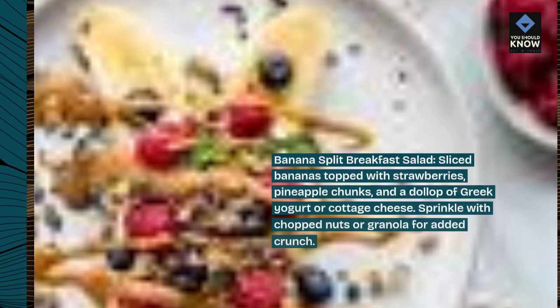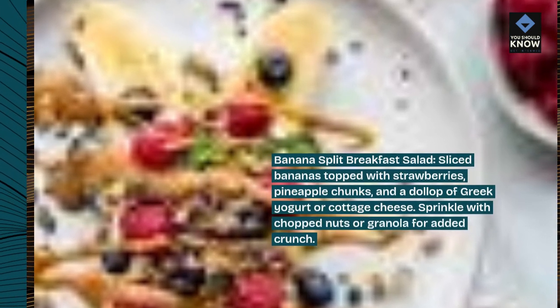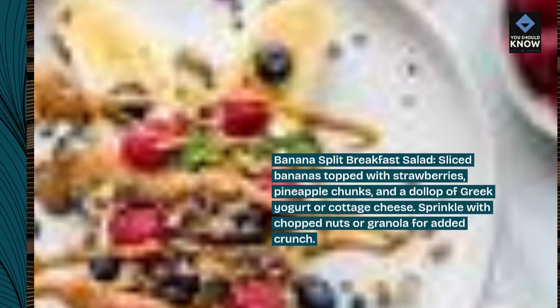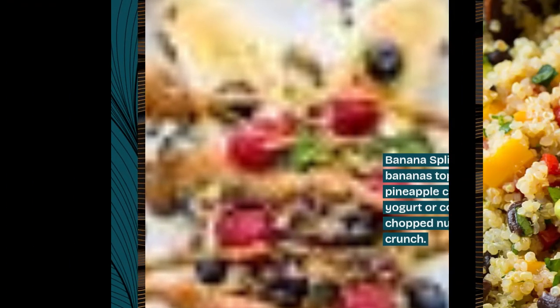Banana split breakfast salad. Sliced bananas topped with strawberries, pineapple chunks, and a dollop of Greek yogurt or cottage cheese. Sprinkle with chopped nuts or granola for added crunch.